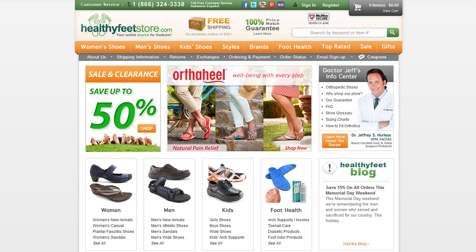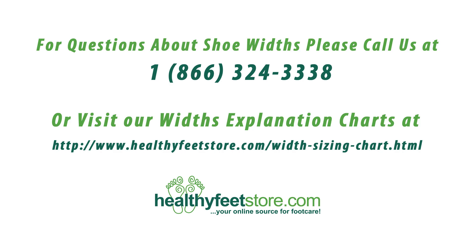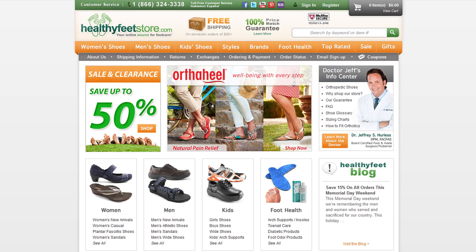At healthyfeetstore.com, we strive to provide our customers with shoes that best fit your footwear needs. Please feel free to call us with any questions about shoe widths, or you can also visit our width explanation charts. And if you order the wrong width, healthyfeetstore.com will allow you to exchange it for free. Thank you so much for watching, and be sure to visit us at healthyfeetstore.com.